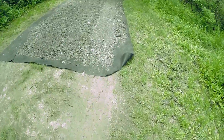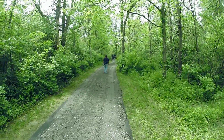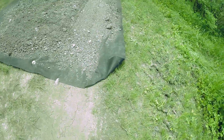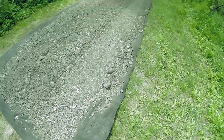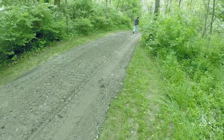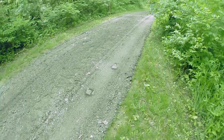It looks like there are vehicles here working back here, and it looks like they're putting this matting down — kind of like you do in your garden so that weeds and grass don't grow through. They're doing it on the trail so that you have a nice clear trail. It's pretty clever; I've never seen them do that before.